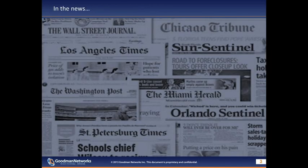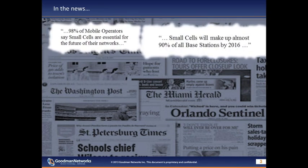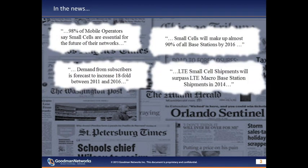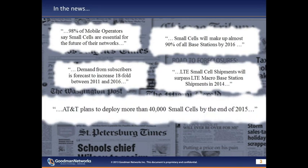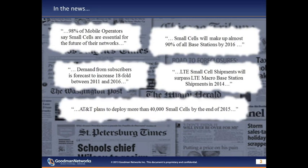One of the reasons for such a buzz in the industry is what we're reading in the press: 98% of mobile operators say small cells are essential for the future of their networks; small cells will make up almost 90% of all base stations by 2016; demand from subscribers is forecast to increase 18-fold; and LTE small cell shipments will surpass LTE macro base station shipments in 2014. AT&T's Project VIP announced plans to deploy more than 40,000 small cells by the end of 2015. However, the path to success isn't likely to be as straightforward as many may think.